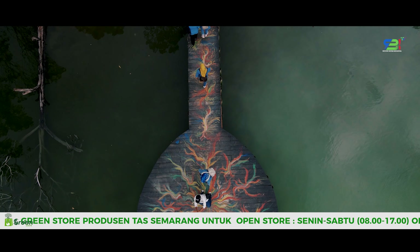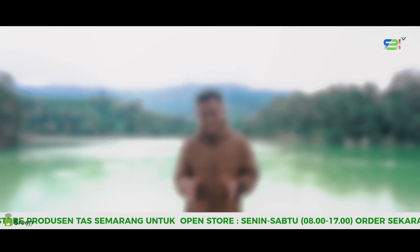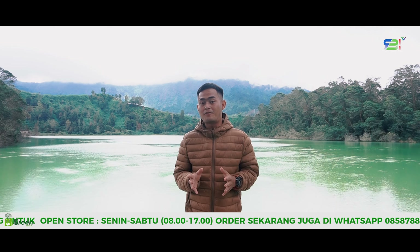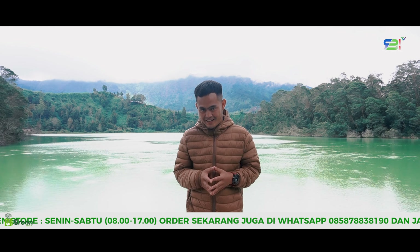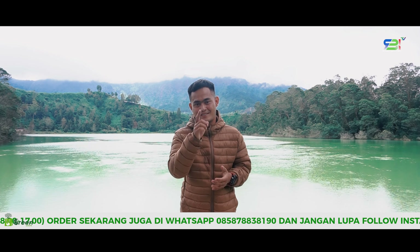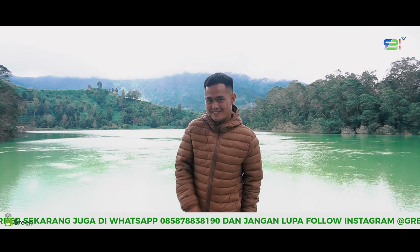Tak heran jika di telaga ini banyak spot untuk berfoto dengan keindahan Telaga Warna ataupun dengan keindahan alam lainnya. Kali ini saya sedang berada di pinggir danau Telaga Warna, dan tempat ini merupakan spot foto favorit bagi para pengunjung. Sobat RBI suka foto? Sama seperti saya — suka narsis dan suka selfie!